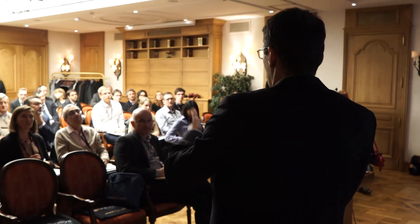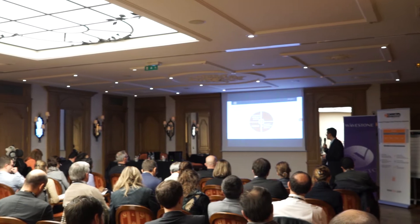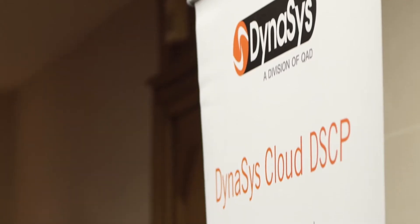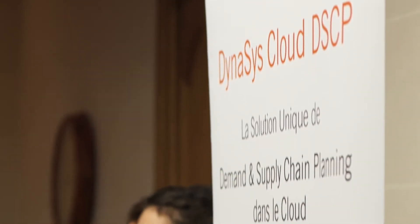Ensuite, un point clé, c'est de former ses équipes au SNOP. Troisième point très important : l'implication et le soutien de la direction, non seulement pour le déploiement, mais également pour l'exécution du processus de SNOP. Et ensuite, de veiller à avoir des données cohérentes, donc d'avoir des systèmes qui permettent d'identifier des alertes, des données anormales ou imprécises pour y remédier.